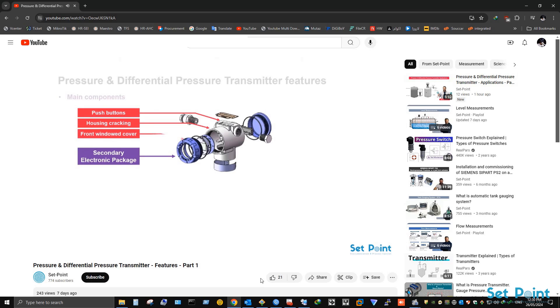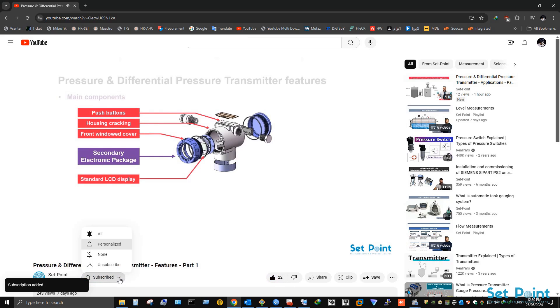Before we start our tutorial video today, if you love our videos please click on the like button and make sure to click on subscribe and bell icon to receive notifications of future helpful content on automation and process control.